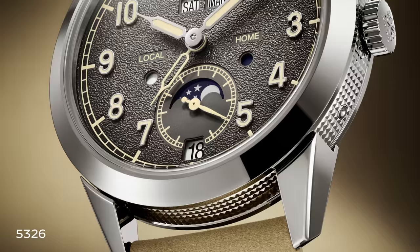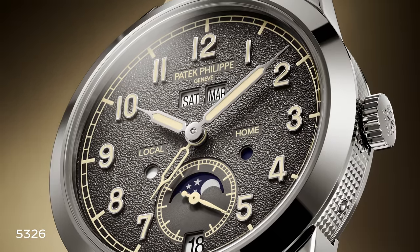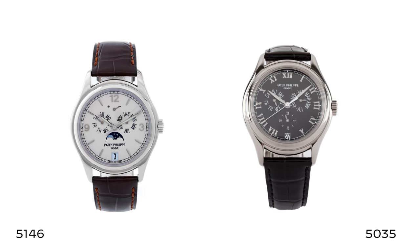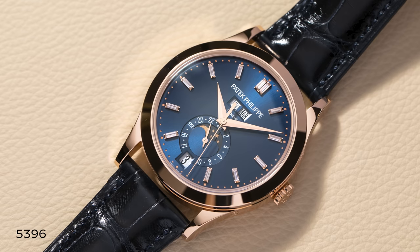The 5326 is the annual calendar with travel time functionality — 41 millimeters, a textured charcoal dial, very much nouveau-vintage in appearance with syringe hands. For me, it's a testament to today's collector base. The collector today is looking for something not so traditional, such as the 5146, which was the heir to the 5035 — effectively a larger version of the 5035 with moon phase and power reserve at 12 o'clock.